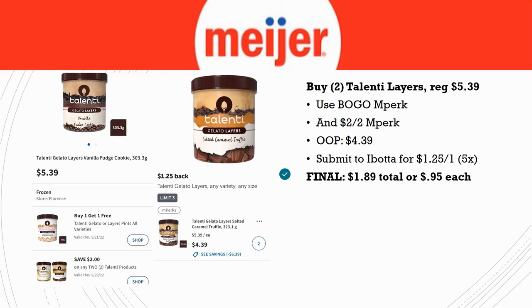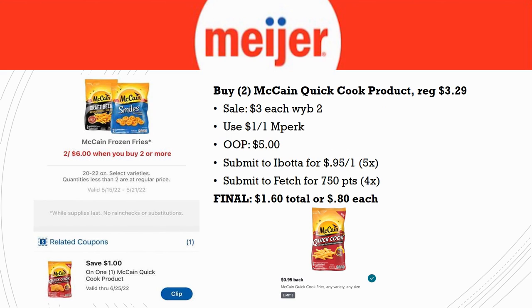Also we have the McCain Quick Cook products — a new scenario from last week. They're regularly priced $3.29 but on sale at $3.00 each when you buy two. Use the $1 off one MPerks, pay $5 out of pocket. Submit to Ibotta for $0.95 back on one (limit five) and to Fetch for 750 points (limit four times). Double on both makes the final cost $1.60 total or $0.80 each — better than last week's deal.